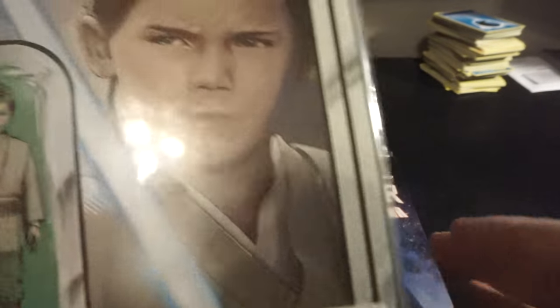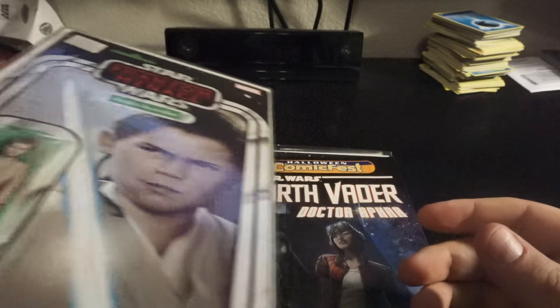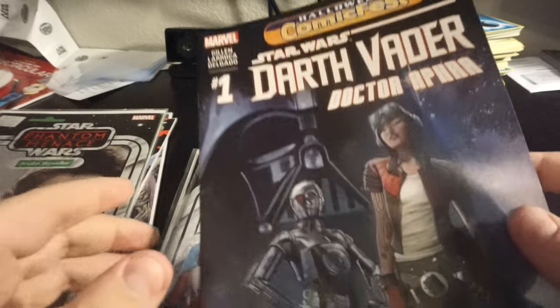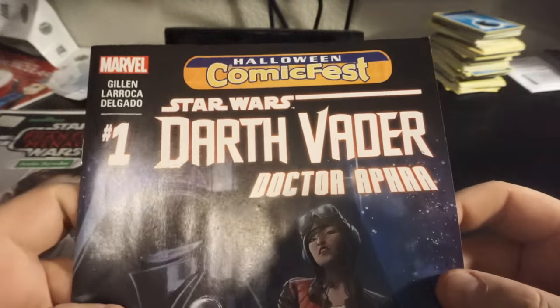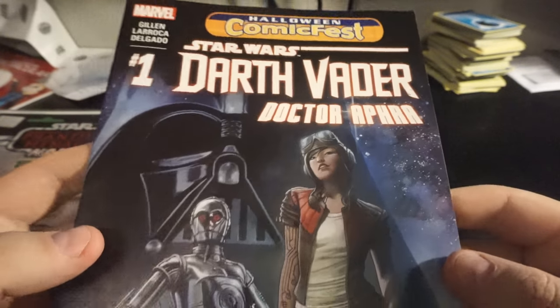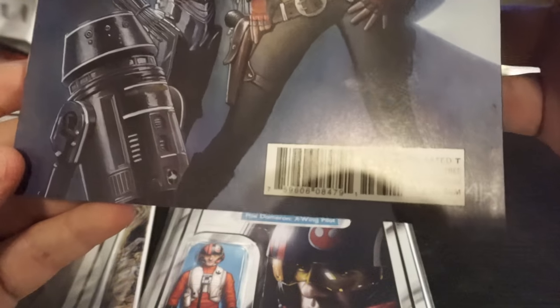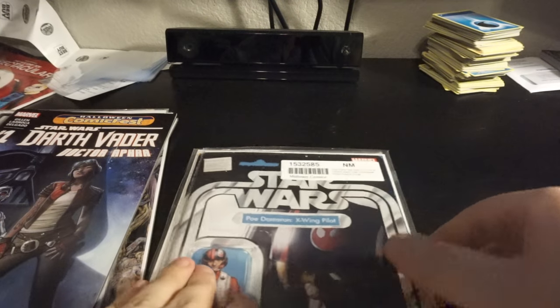I found this cover price — four bucks — another action figure variant. It's Anakin, that one's from Obi-Wan and Anakin. And then we didn't even know we were comic shopping, but there's this — this is Halloween Comic Fest — Vader number one and Dr. Aphra, free. Can't complain about free comics, especially Star Wars.